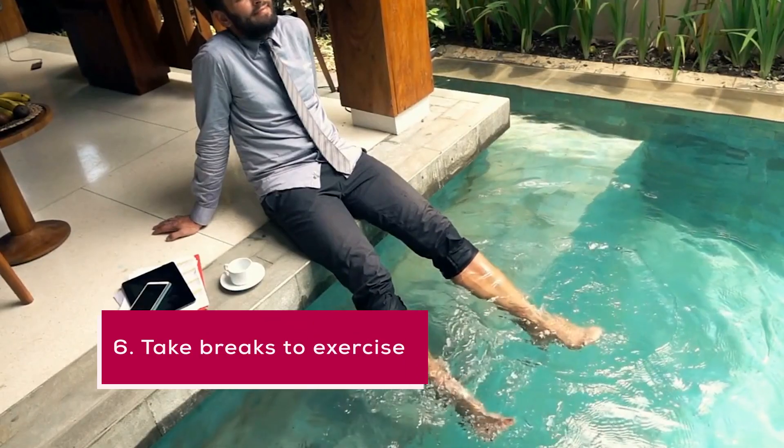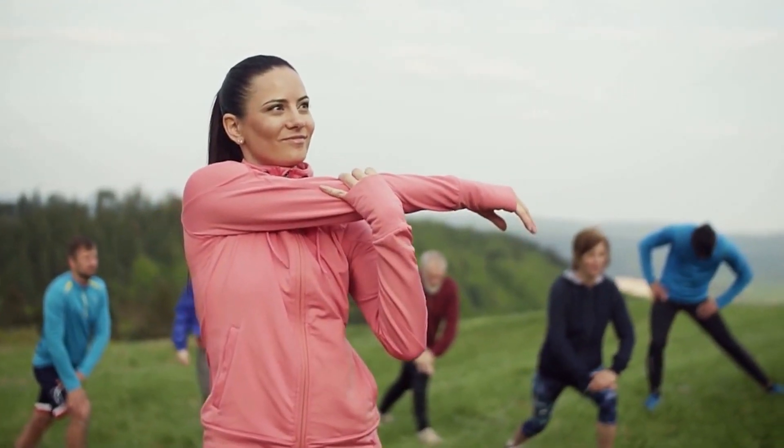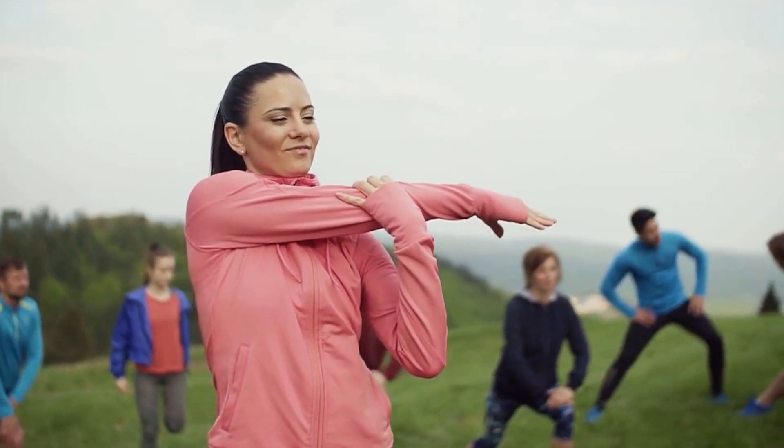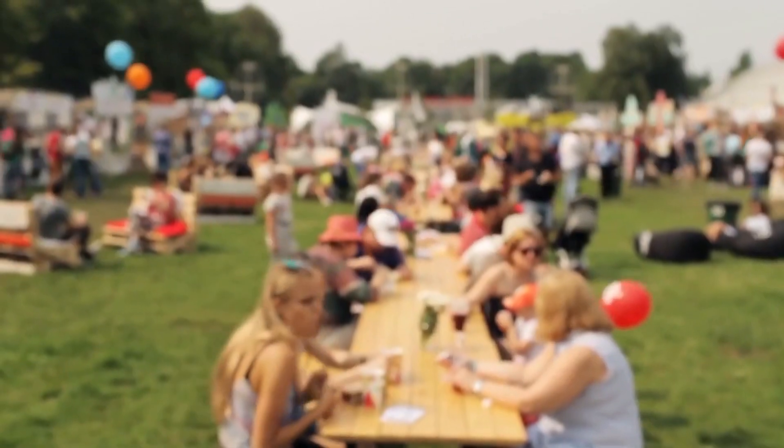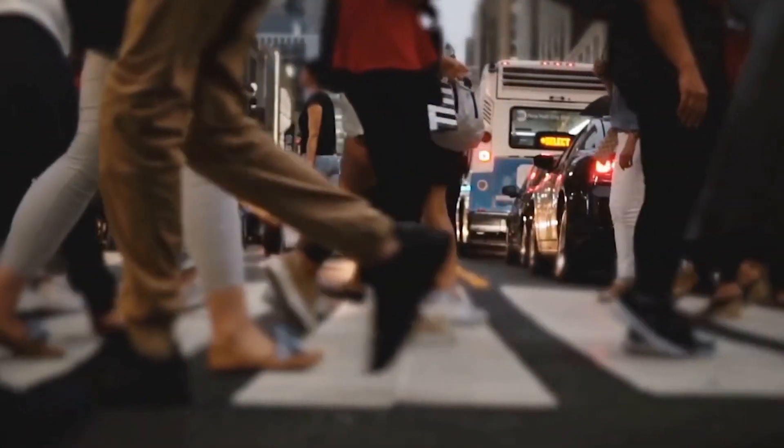6. Take breaks to exercise. Exercise has been shown to improve productivity by reducing stress and increasing focus. Taking short breaks during the day to exercise can help improve your overall productivity. Even a quick 10-minute walk around the block can make a big difference.